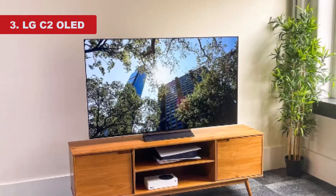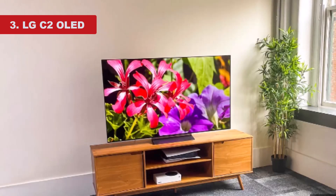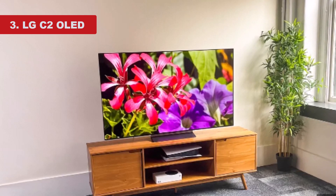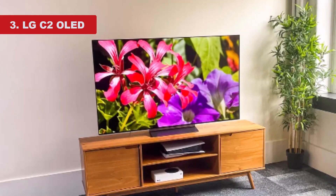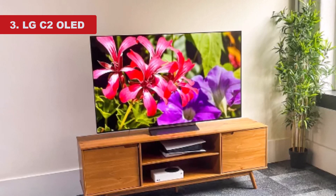The TV's successor, the LG C3 OLED, is also a fantastic choice. It's a bit brighter, supports DTS audio formats, and has better image processing than its predecessor, making it better for a home entertainment setup. It's also more widely available than the LG C2, which can be hard to find in certain sizes.